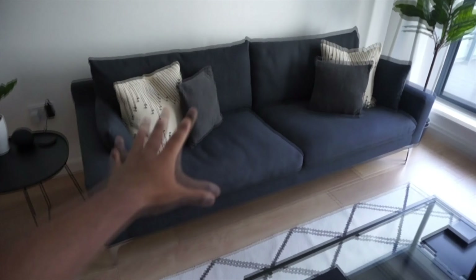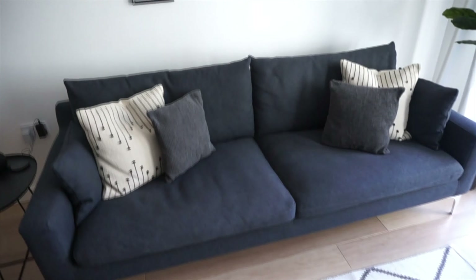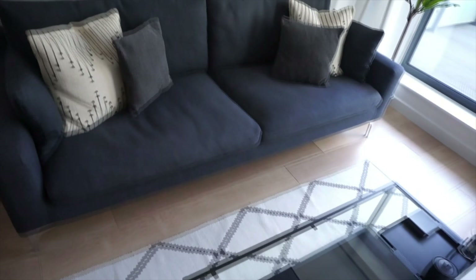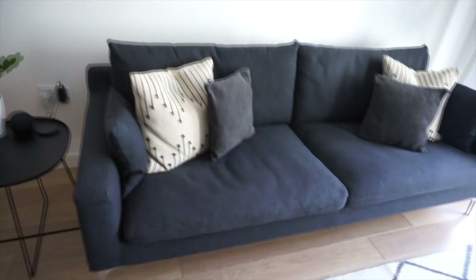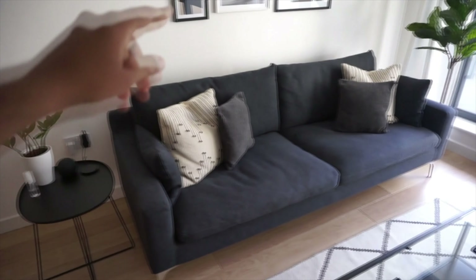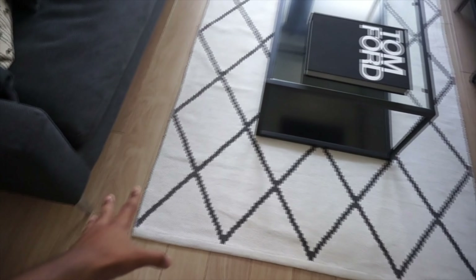It wouldn't be a millennial or Gen Z flat without some plants dotted around — one's real and one's a fake one from IKEA. The sofa is a Made.com sofa in a bluish kind of gray, very hard to match — it's dark navy but also borderline gray. We actually found this one on Facebook Marketplace, collected it somewhere in London for an absolute bargain of 200 pounds, though getting it to pivot up the staircase was a whole situation.